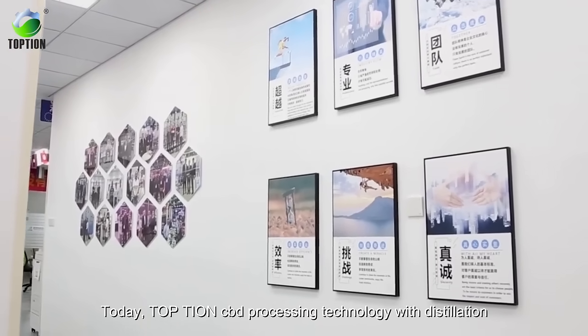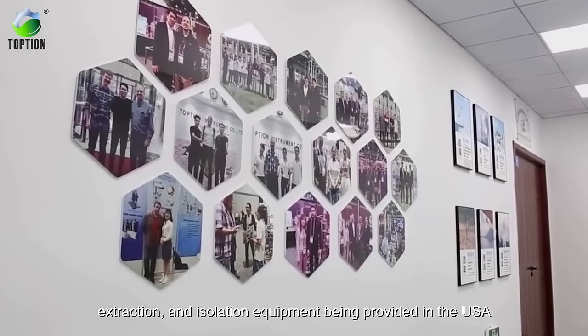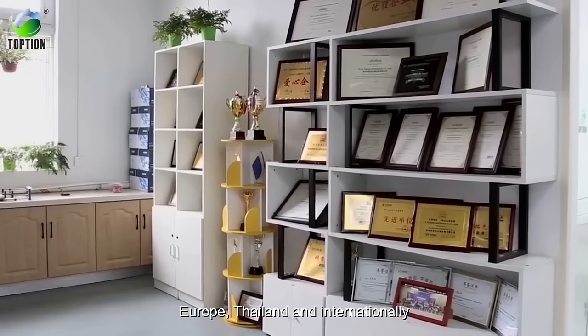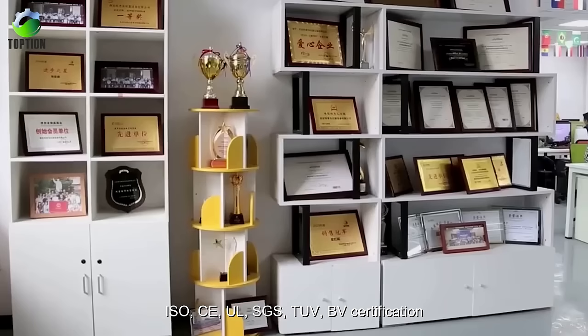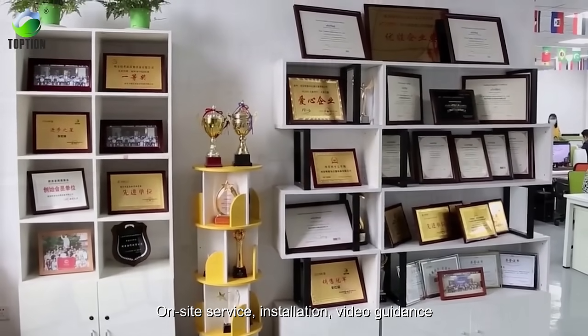Today, Top Tea's CBD processing technology — with distillation, extraction, and isolation equipment — is being provided in the USA, Europe, Thailand, and internationally. Certifications include ISO, CE, UL, SGS, TUV, and BV.